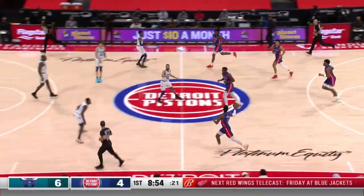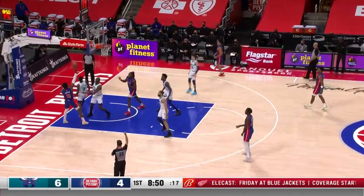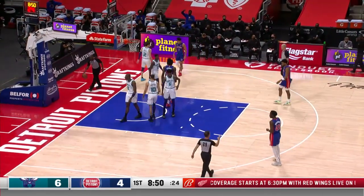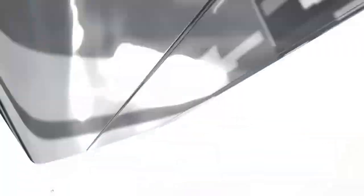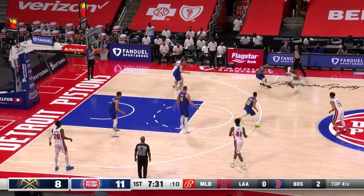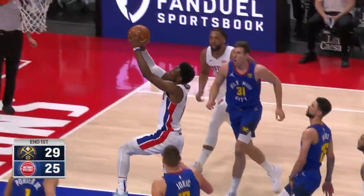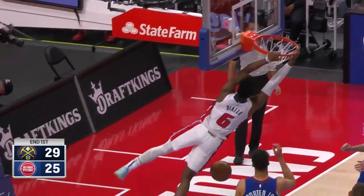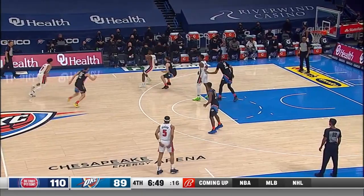Diallo still — 6-4 Charlotte. Hamadou Diallo goes baseline, gunning, and it goes — count that baby, and a foul! Strong driver, able to absorb contact. Jaleel gives it up to Hamadou Diallo, who drives it — a drive and a dunk. Pistons 110, Thunder 89.